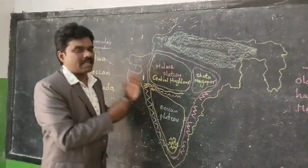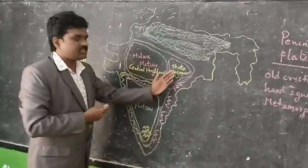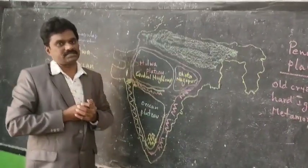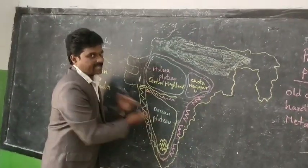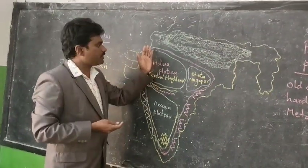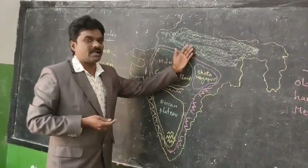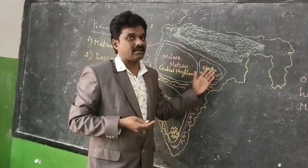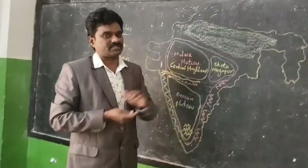The Malwa Plateau, also called the Central Highlands, and the Chhota Nagpur Plateau are both significant. The Narmada River divides the Malwa Plateau and the Deccan Plateau. The Malwa Plateau is bounded by the Indo-Gangetic Plains to the north and different ranges such as the Kaimur Range and Maikal Range on the western part.